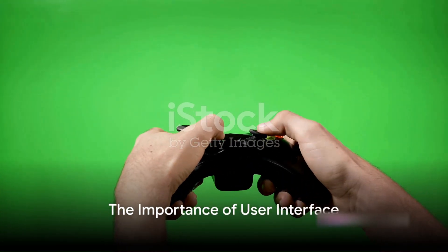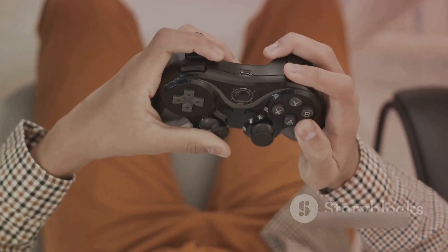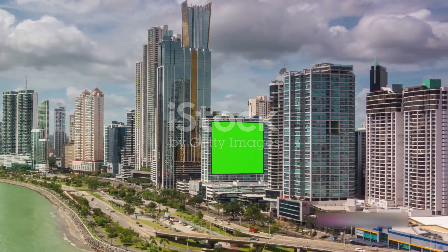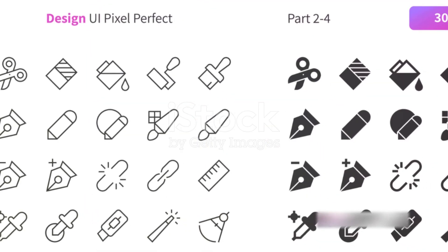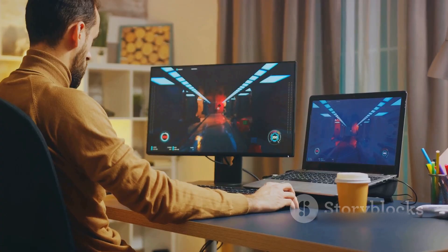Last, but certainly not least, is the user interface, or UI. This is the bridge between the player and the game, and it needs to be as intuitive and responsive as possible. The refining process here involves simplifying complex actions, ensuring quick load times, and making navigation a breeze. The UI should be visually appealing but not distracting, with clear and concise instructions. Remember, a great UI should feel so natural that players barely notice it's there.